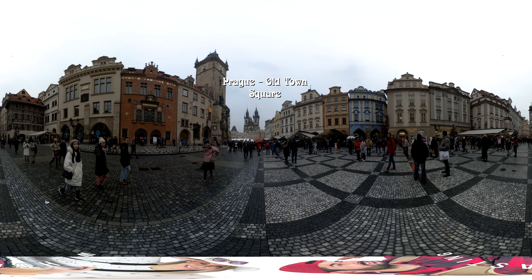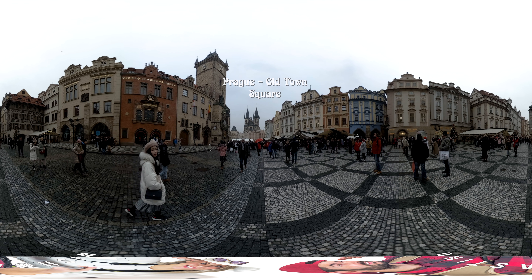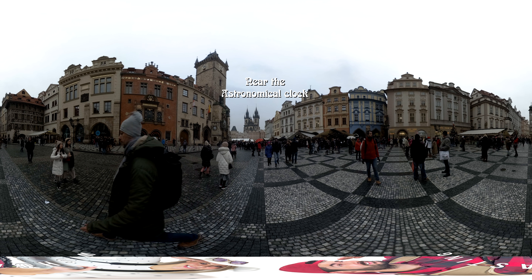I recommend wearing a VR headset or having at least a mouse or the arrows of your keyboard to pan around.